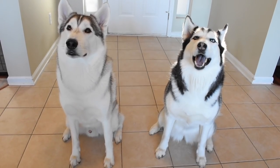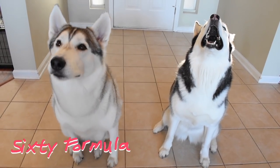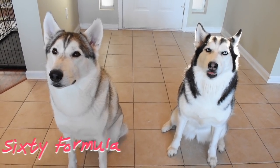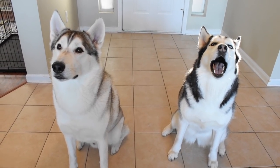Yo, everybody! Welcome to another episode of 60 Formula. Hope you're doing well today. It's Wednesday, it's the middle of the week, and it's also the day before Christmas Eve. It's the holidays, baby!